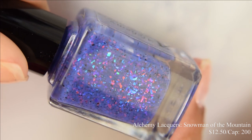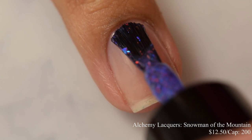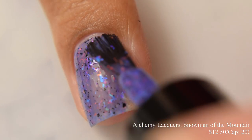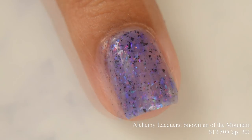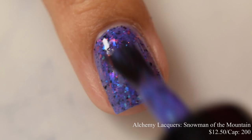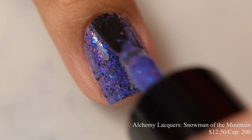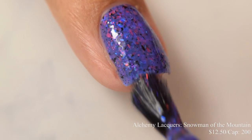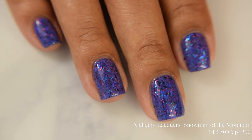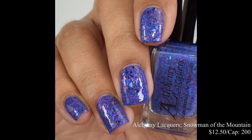Next is Alchemy Lacquers, Snowman of the Mountain. This is a dark periwinkle crelly with purple to red shifting flakes, red to pink shifting flakes, blue to purple shifting flakes, and black flakes. Price is $12.50 and there's a cap of 200 bottles. This is a true crelly formula and builds really nicely in terms of opacity. At the second and third coat I have full coverage. I personally found lighter coats up to three was perfect. You can see just how much of a pond effect I'm getting. You're seeing a glossy top coat on my full hand shot.